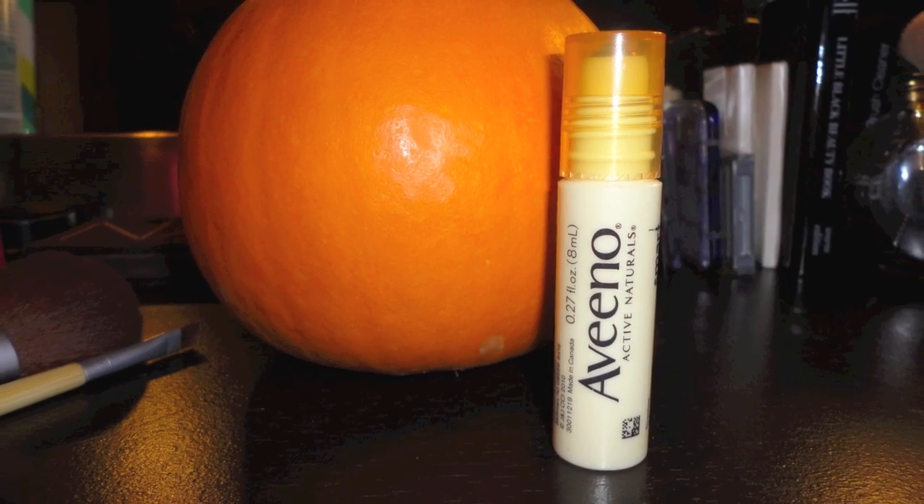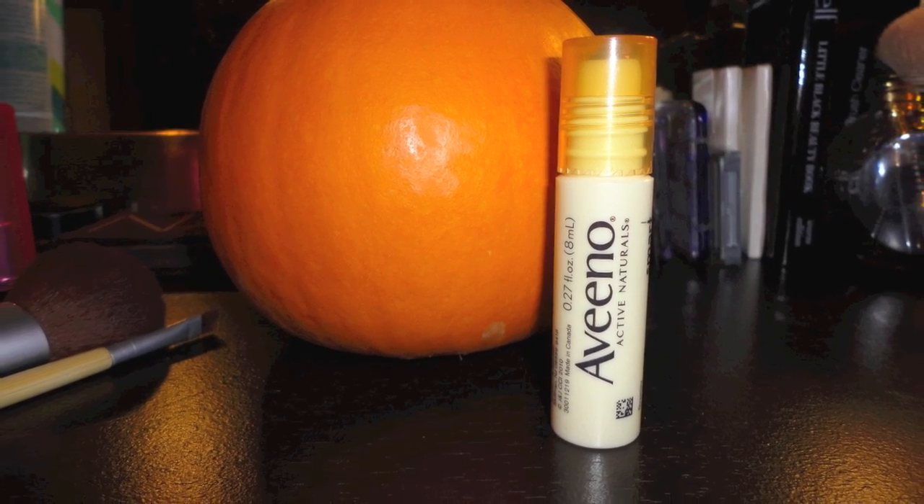Moving into skincare: the Aveeno Smart Essentials Anti-Fatigue Eye Treatment. It's an amazing product — I would rather use that than any other product for my eyes. You just use it in the morning and at night, roll it under your eyes with one of those little metal roller balls. I've noticed that puffiness is completely gone and dark circles are completely gone just after like a week of using it. I think it's about $8.99 and I totally recommend it.